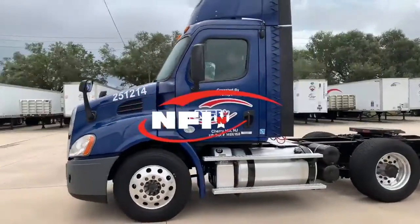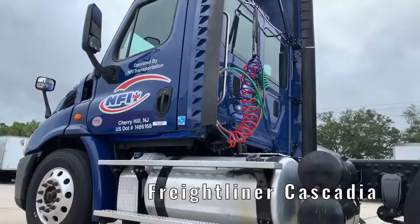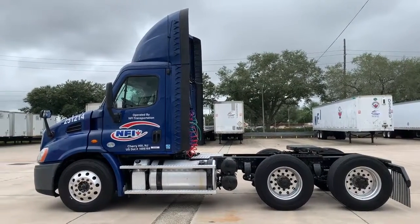Looking for your next day cab? NFI's fleet-maintained Freightliner Cascadia is dependable, clean, and professionally inspected. Let's take a look at some of the features that make this truck a perfect fit.